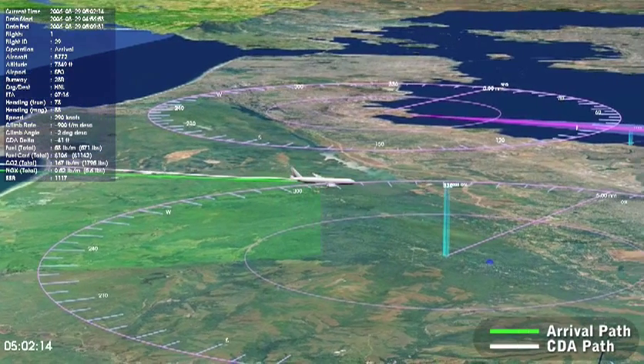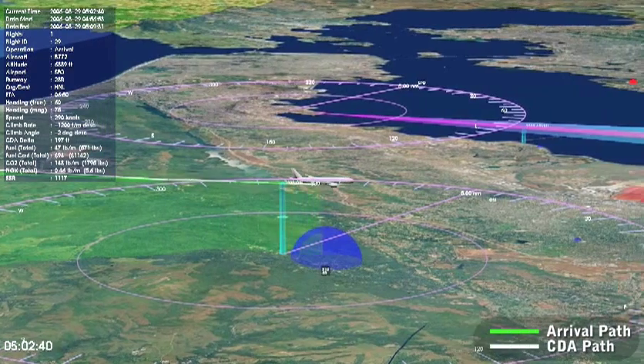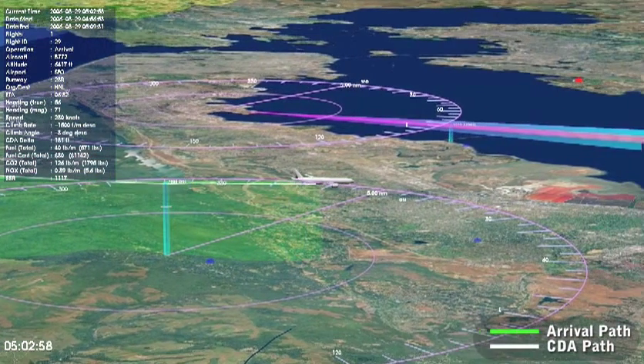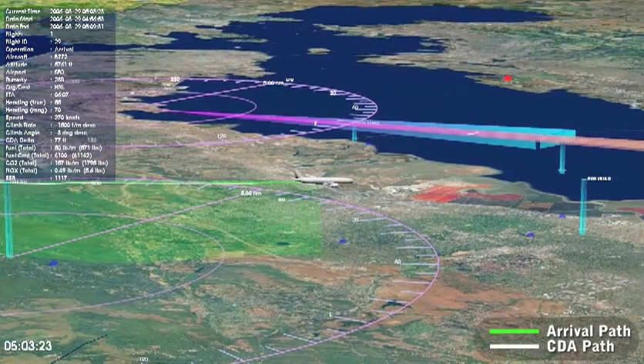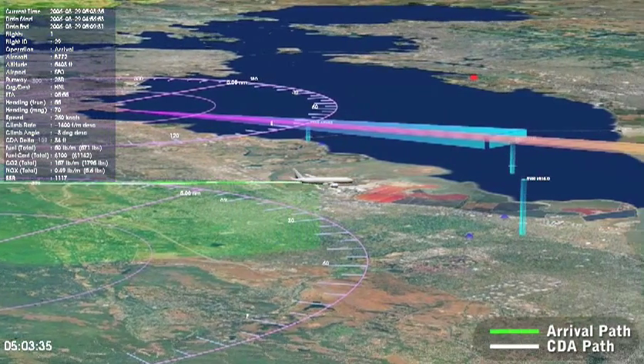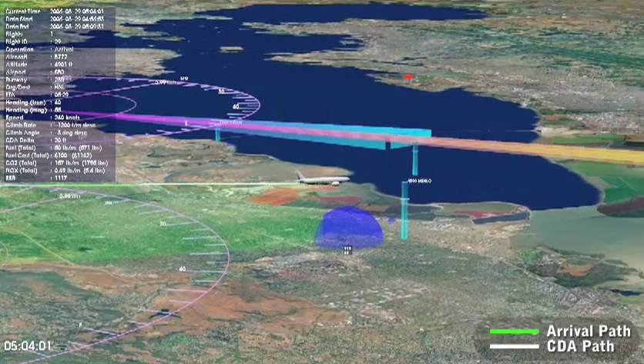NASA's work is focused on developing the predictive automation needed to tailor the arrival clearance to accommodate busy traffic conditions. Studies indicate that continuous descents during these conditions could reduce fuel consumption by as much as 3,000 pounds for large aircraft, with a corresponding reduction of carbon dioxide of up to 10,000 pounds per aircraft.